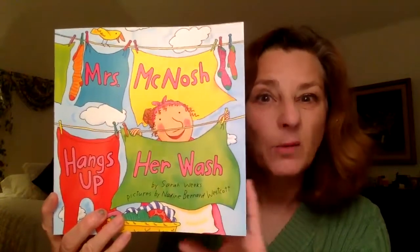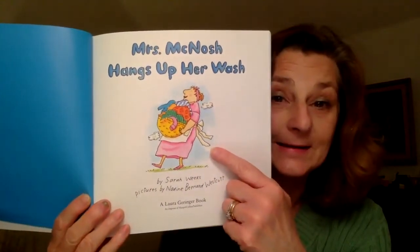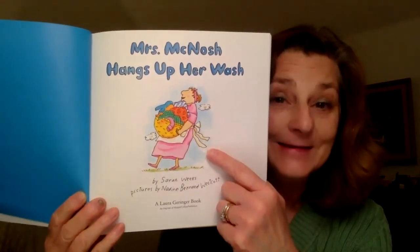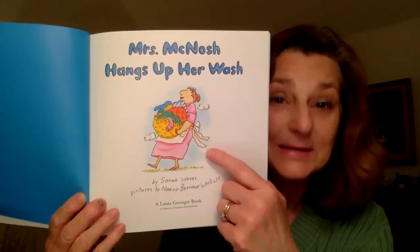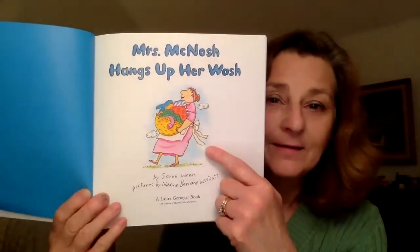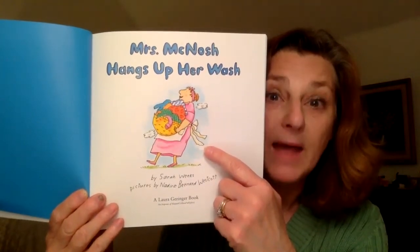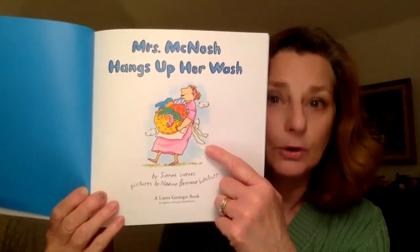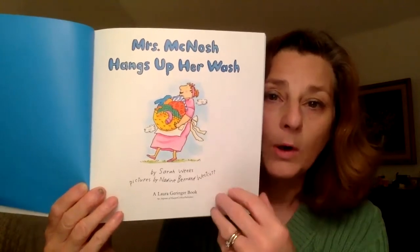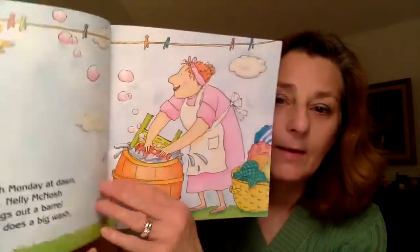Let's read and find out what she does with this laundry. What do you see? Yes, I see Mrs. McNosh too. What does she have? A very heavy basket full of laundry. I wonder what she's going to do with that laundry. Let's turn the page and find out.